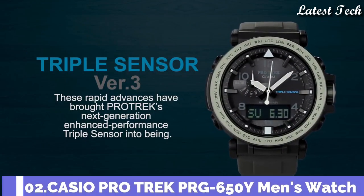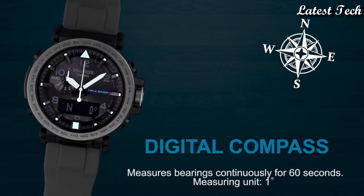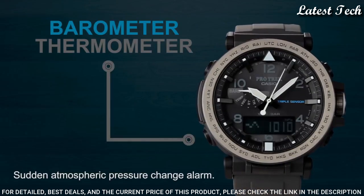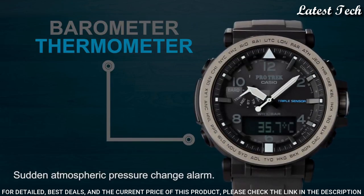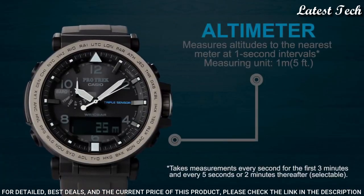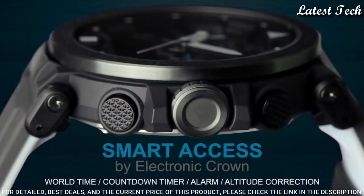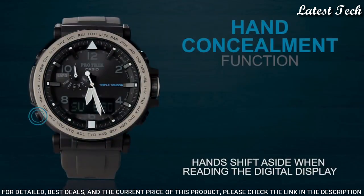Number 2: Casio ProTrek PRG-650Y Men's Watch. Solar Quartz Movement and 5545 Caliber, Polymer Stainless Steel Case of Round Shape. Case dimensions are 51.5mm in diameter and 13.4mm in thickness. Display Type: Analog Digital. This timepiece has Mineral Glass, Polymer Band, and 100m Water Resistance.